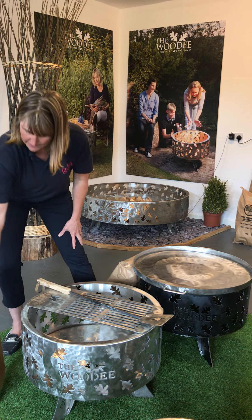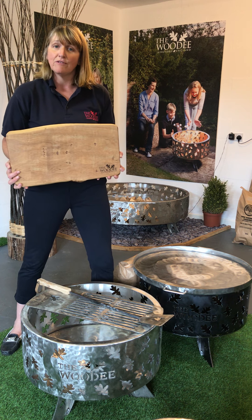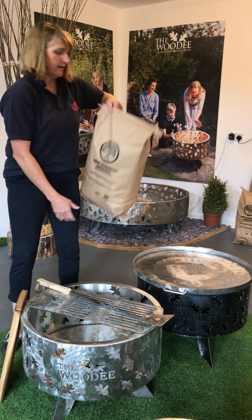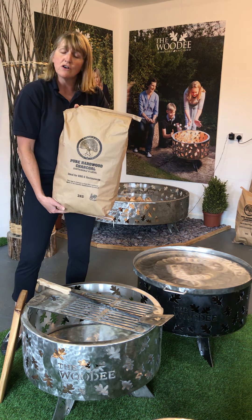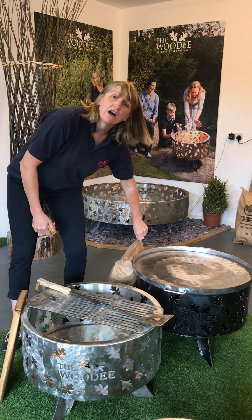And you get with it a fantastic Wooda chopping board which is made out of local Herefordshire oak, and some local charcoal — a lovely bag of local charcoal which you can then use to grill all your food. And a box of wood.